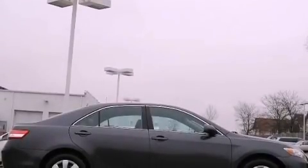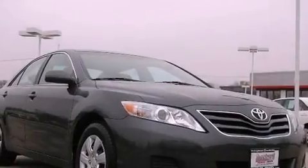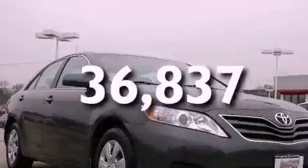Also included are a passenger side vanity mirror, an engine immobilizer theft deterrent system, an anti-lock braking system, rear curtain airbags, a power driver's seat, and this vehicle has fewer than 37,000 miles on the odometer.